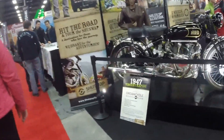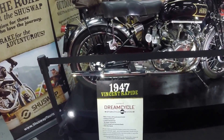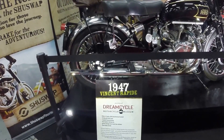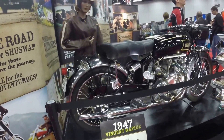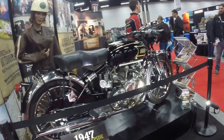Here's a 1947 vintage wrap tie, 998 CCs. Doesn't look like a 1947 motorcycle. Very nice.